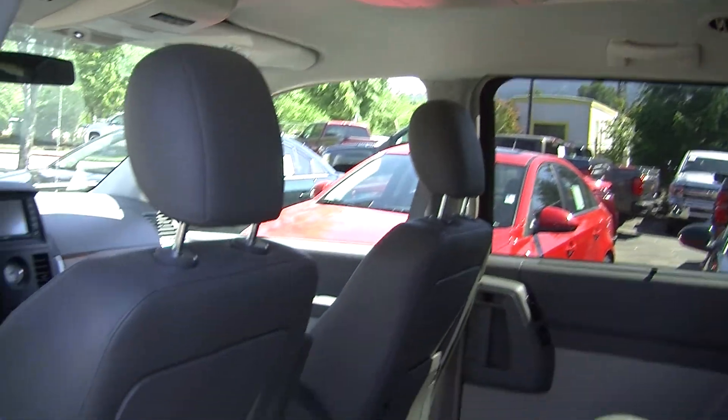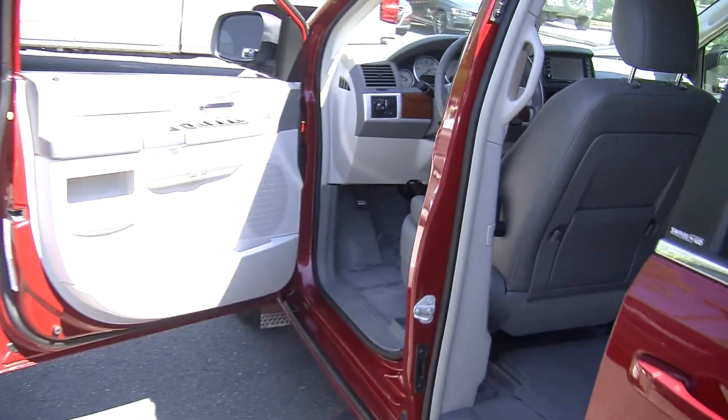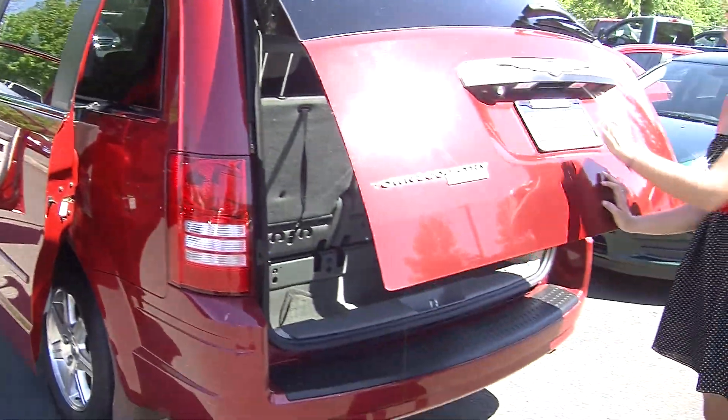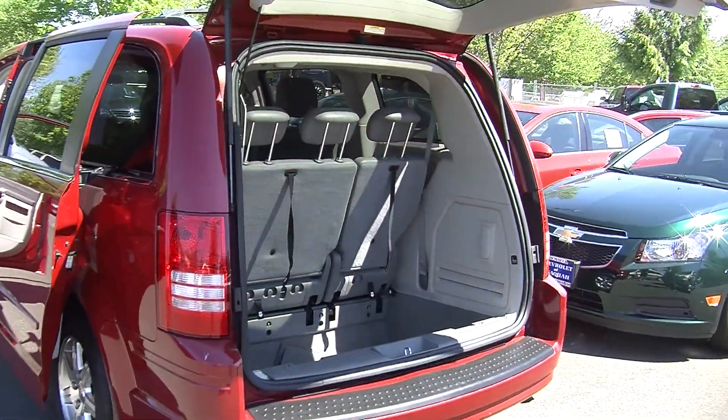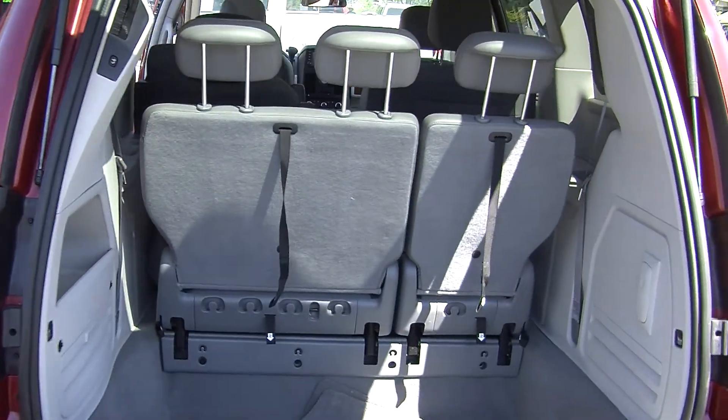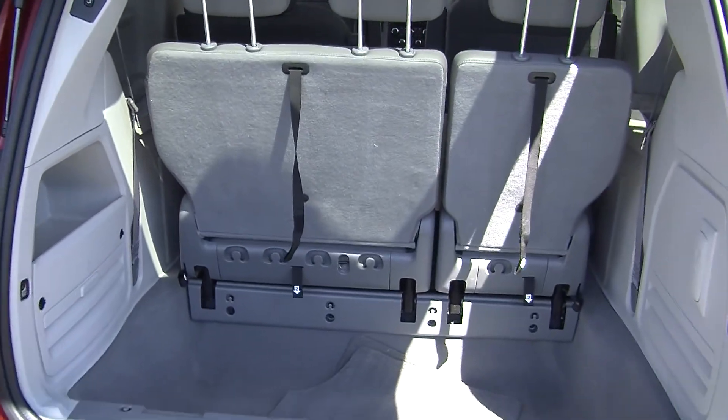It does have stereo controls back there so everybody is nice and comfortable on those long car rides. It has a backup camera in the back with full access to the cargo area. It has those stow and go seats so you can fold those right into the floor of the vehicle.